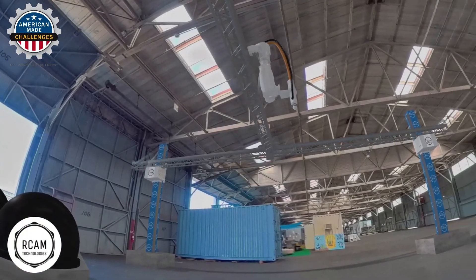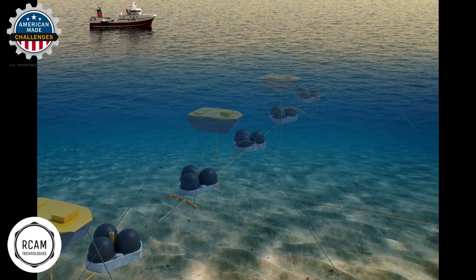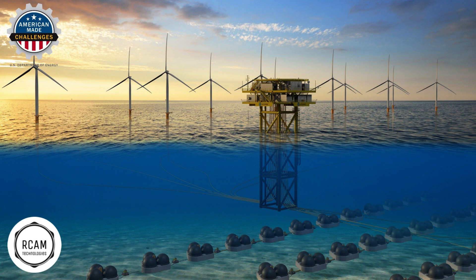Together with our international network of R&D partners including NREL, Fraunhofer Institute, and offshore wind developers, we are developing 5 megawatt MPH units and are preparing for pilot demonstrations in California and Hawaii.